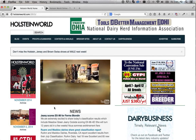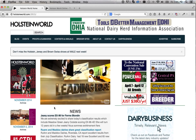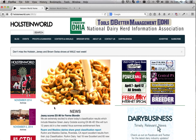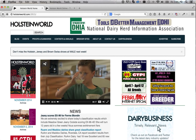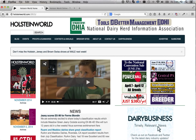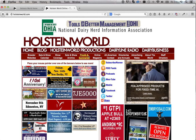On December 1st, 2014, Dairy Business Communications will launch a redesigned website for HolsteinWorld.com. All the features that you've come to expect on HolsteinWorld.com will remain. The items on the menu remain, but the menu look will change a little to accommodate the varied screen sizes.